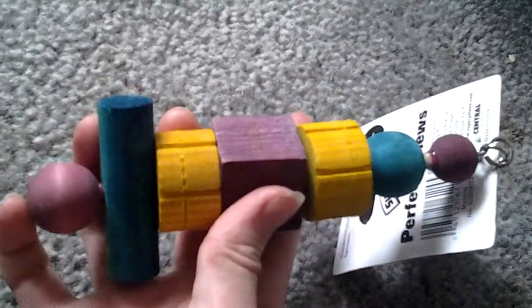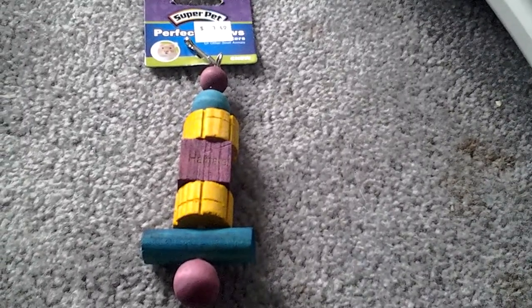First off is this hamster chew. I have gerbils, not hamsters, so I'm going to give it to my gray and white gerbil, Misty, because I think that is something that's right up her alley to chew on. It's a Super Pet hamster chew, but it can be for gerbils also.